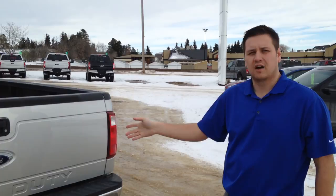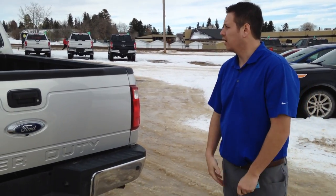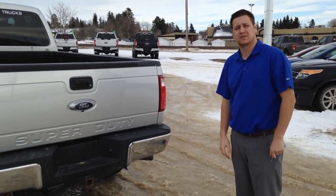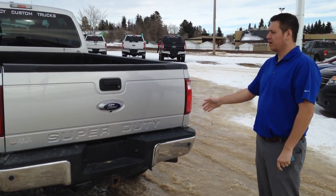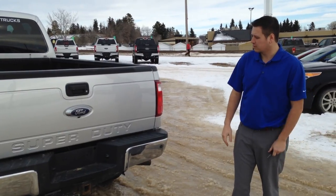Great truck, great work truck — 71,500 K only. It is diesel, so tons of power to do any kind of hauling or towing or whatever you plan on doing with it. And there's tons of room in the box — 8-foot box here, so lots of room for hauling things around.